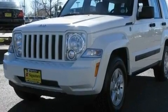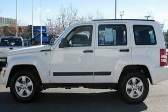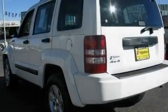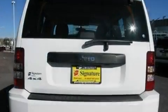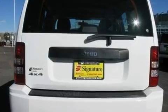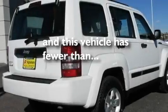Its top features include a full-length floor console, an auto-dimming rearview mirror, a rear window defroster, aluminum wheels, hill descent control, a stability control system, halogen headlights, disc brakes with an anti-lock braking system, a keyless entry system, and this vehicle has fewer than 21,000 miles on the odometer.